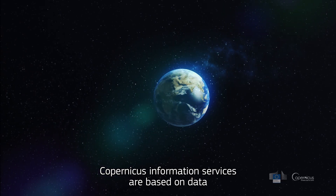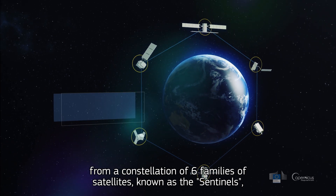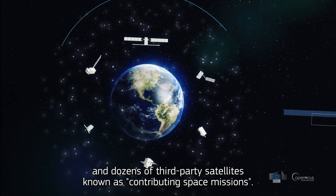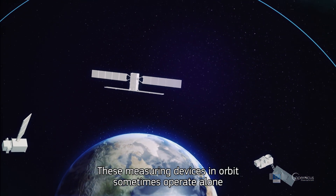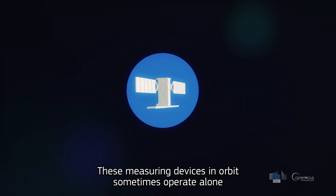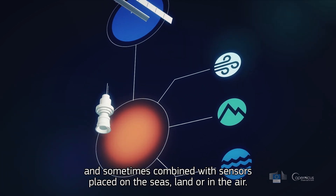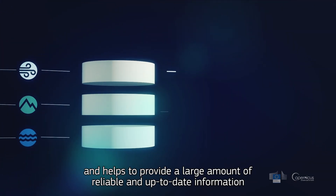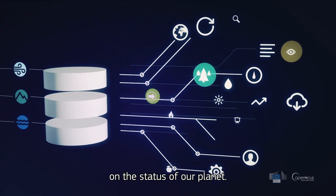Copernicus information services are based on data from a constellation of six families of satellites, known as the Sentinels, and dozens of third-party satellites, known as contributing space missions. These measuring devices in orbit sometimes operate alone, and sometimes combined with sensors placed on the seas, land, or in the air. Copernicus then stores the data and helps to provide a large amount of reliable and up-to-date information on the status of our planet.